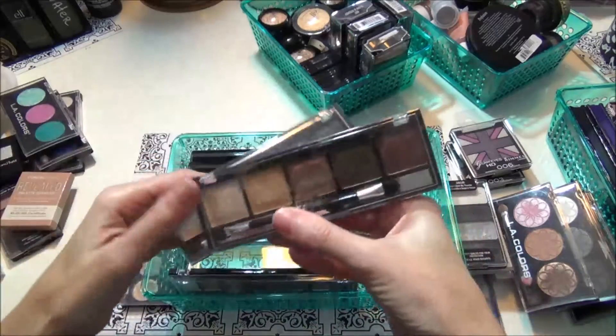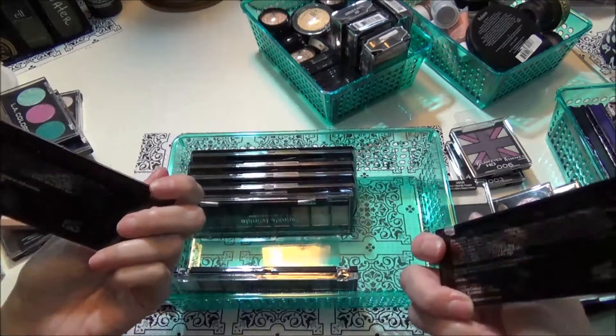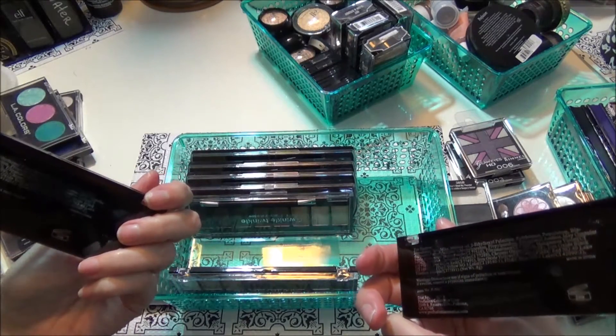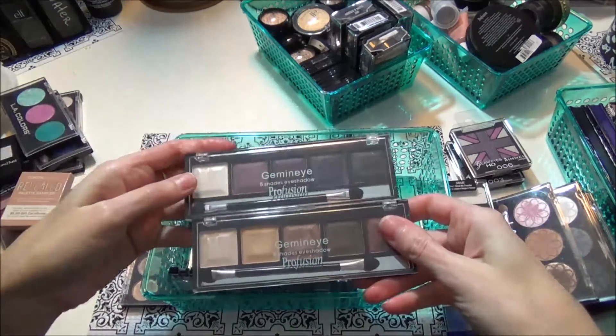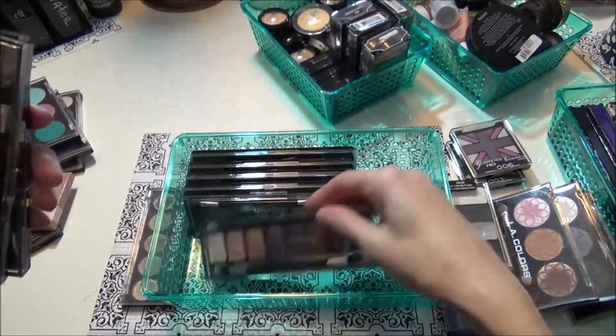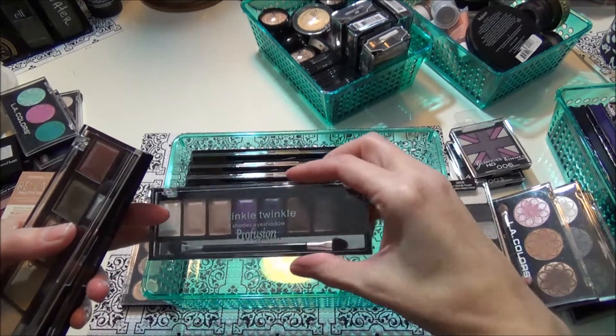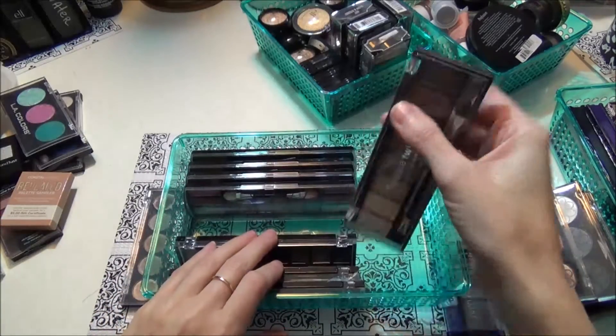These next things are the Profusion Gemini five-shade eyeshadows — one is in smoky and one's in nude. These are fairly new; I haven't got to play with these a whole lot so I'm gonna keep these. These are the Twinkle Twinkle Profusion palettes — these are new too, I'm gonna keep those.